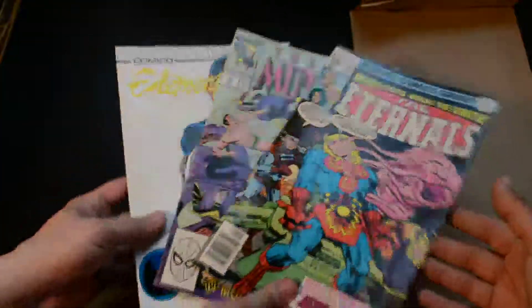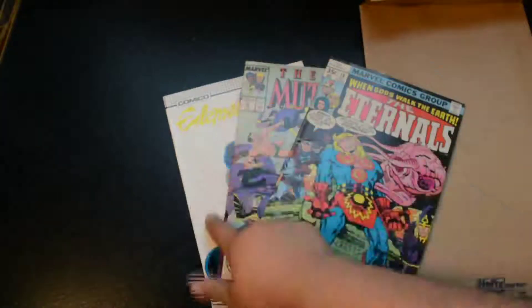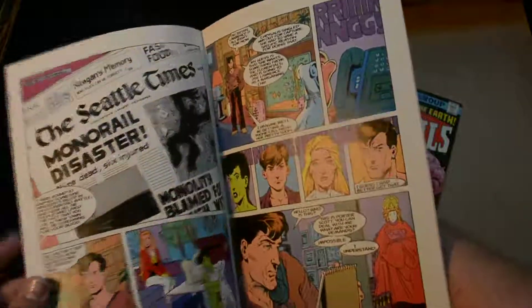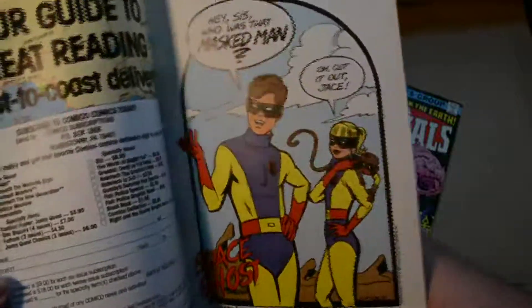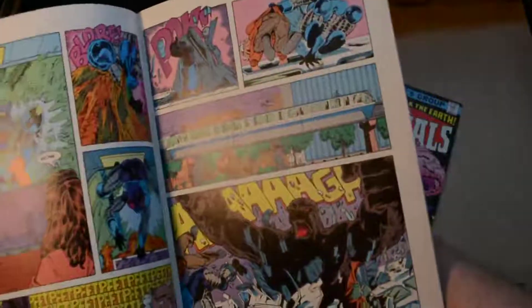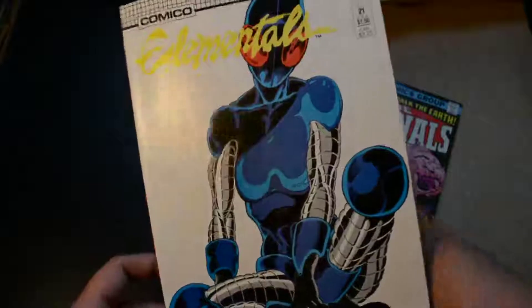There are three comics we did not have in our collection, and they're old comics — and they're in good shape too. So if you ever see those Dollar Tree comic grab bags, pick them up. We got four of them and got three extra comics in return. When you're trying to build up a comic collection like we are, hey, these are three great additions.